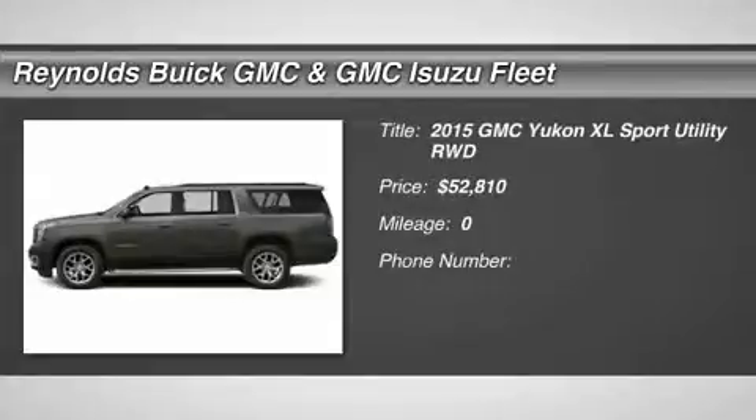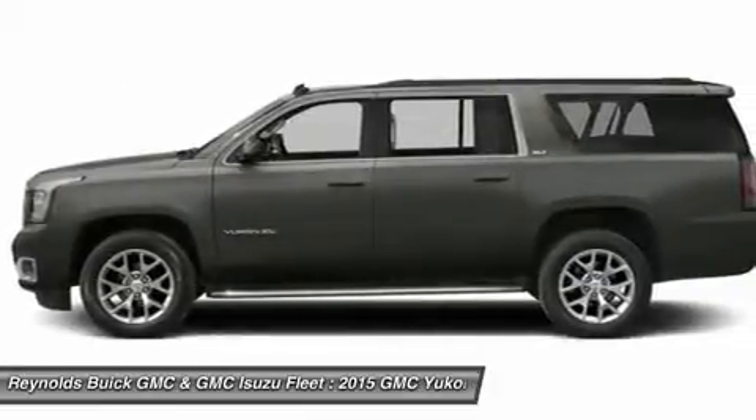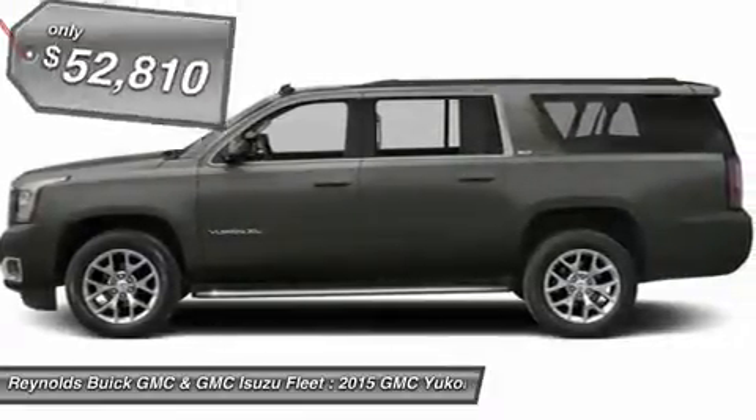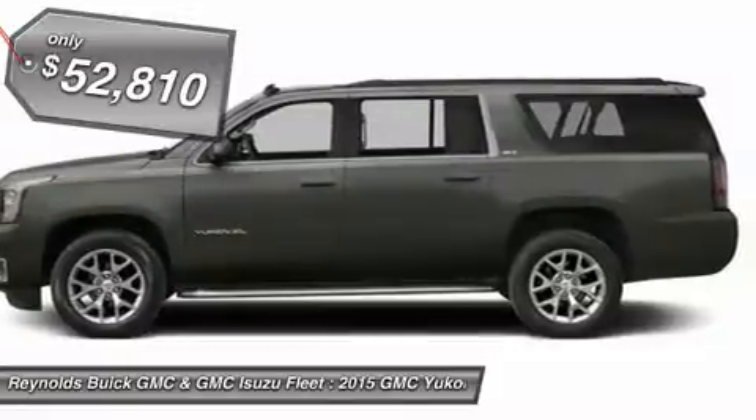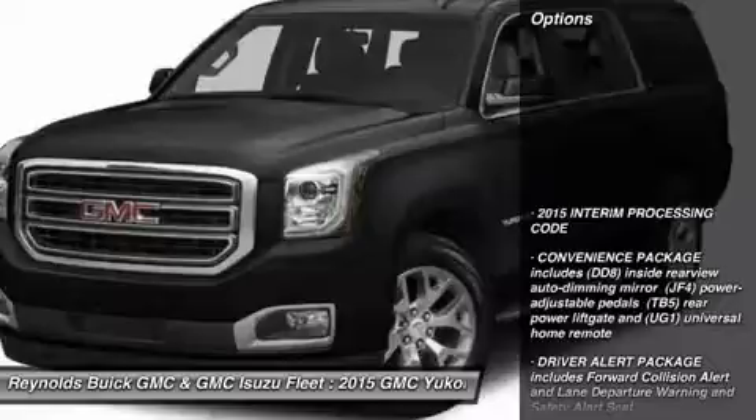The 2015 Yukon XL. GMC Yukon XL is a great choice for families who need a full-size SUV with maximum seating. The looks don't hurt either, and it is priced below $55,000. Here are some of this vehicle's great options.